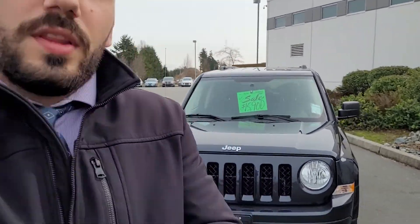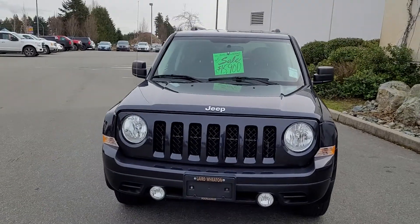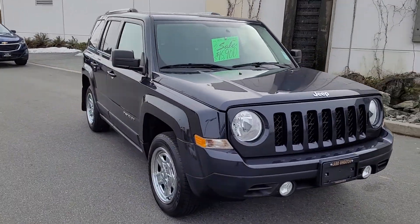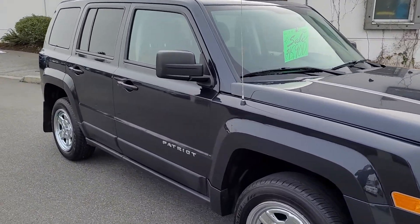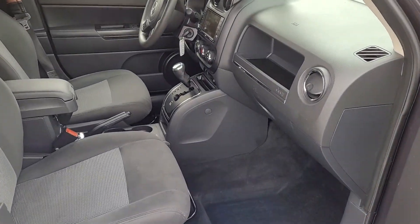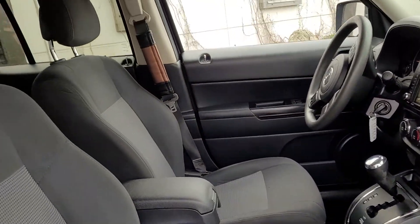Hi there, this is Peter from Laird Wheaton GM. This is the walk-around of the 2016 Jeep Patriot Sport. The tires are pretty much brand new on it. It's got 66,000 kilometers and has been detailed from top to bottom.